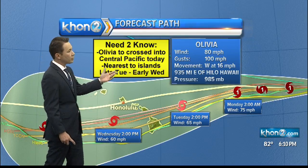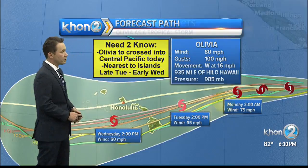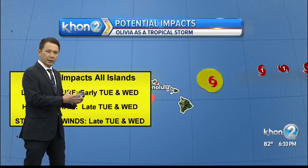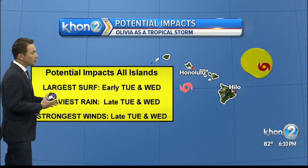So we should be prepared whether it's for Kauai all the way through the Big Island. Closest to the islands late Tuesday into early Wednesday as Olivia crossed the Central Pacific today. Let's look at some potential impacts. We really don't have things like the amount of rainfall that you could see.